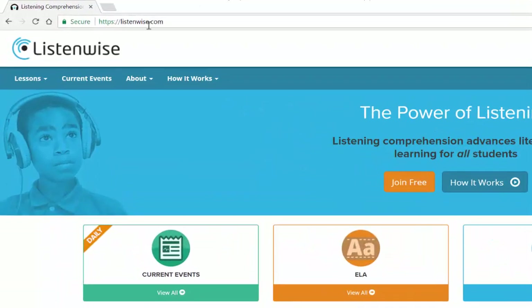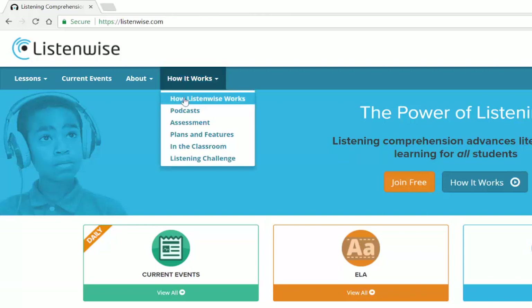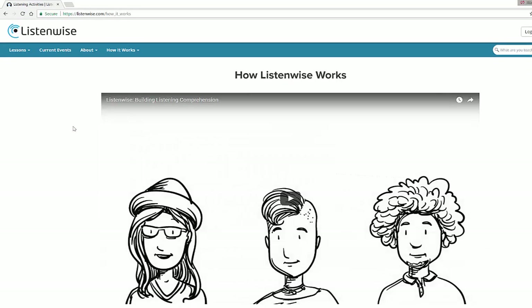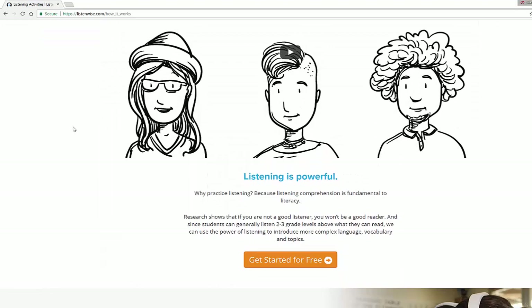You can find ListenWise at listenwise.com and if you're wondering how it works, it's very simple. You can click on how it works — it'll tell you about podcasts, assessment, plans, and features, including options for free as well as premium, and you can learn about how ListenWise works and what it's actually all about.